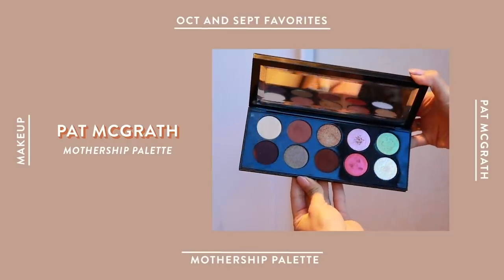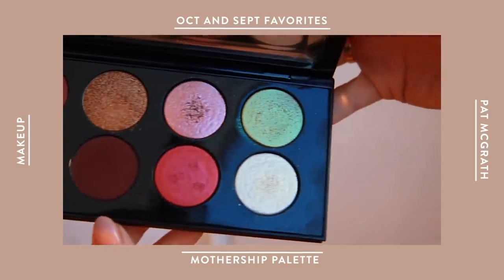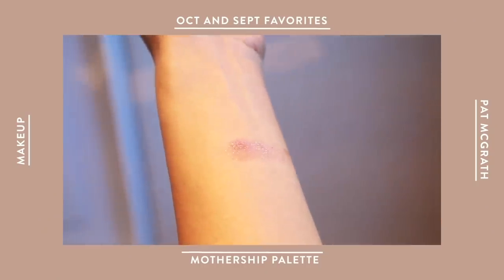I've got to talk about the Pat McGrath Mothership Palette. You guys have seen this in a couple of my videos before — I've been shouting it out — but it's because this has been my favorite palette to travel with and for every day. It's got a total of 10 beautiful shades. Pat McGrath knows how to nail down the pigmentation, the packaging, and just knows how to make things quite universal. One of my favorite colors is this pink shimmery shade — I'd say it's a little heavier than a shimmer, kind of in between a shimmer and a glitter.